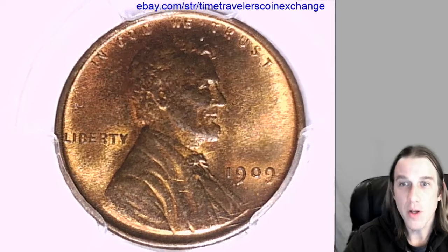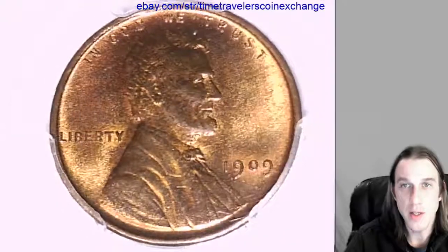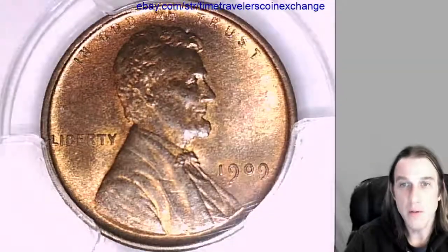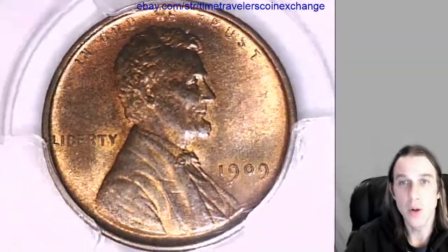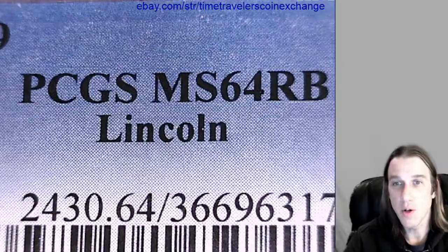Hello again everyone. Our next coin here is a 1909 Lincoln wheat cent. It's from the Philadelphia Mint and it's a business strike coin. This one has been graded by PCGS and they graded it Mint State 64 red-brown.